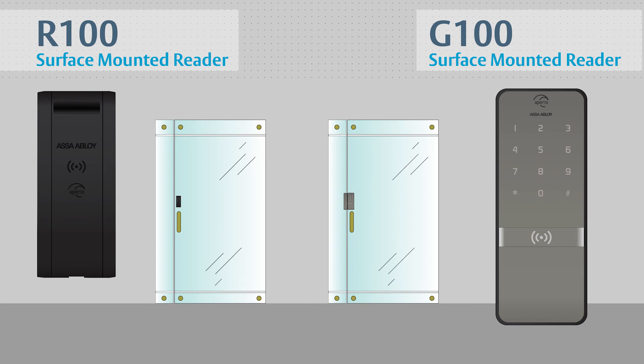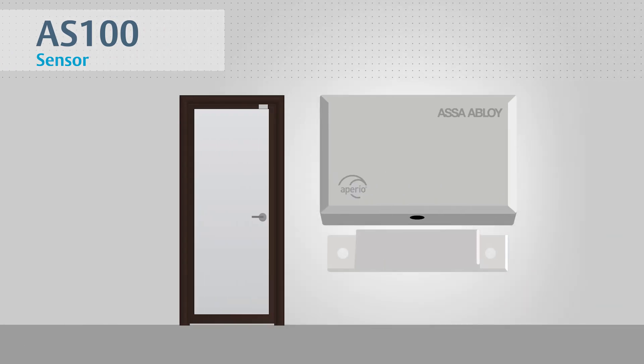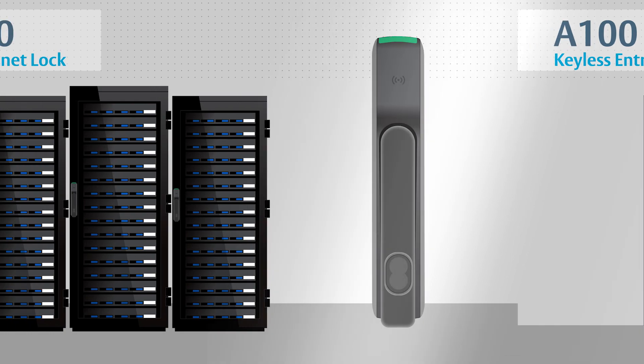The R100 surface mounted wireless card reader offers dynamic flexibility to extend access control even in the most challenging areas, such as retrofitting historic buildings or lobby entrances. The AS100 wireless sensor is an easy, attractive way to add door position monitoring and is an excellent complement to the R100 or G100. When it comes to implementing greater access control with an easy to install and cost-effective wireless solution, Aprio is the smartest choice you can make.